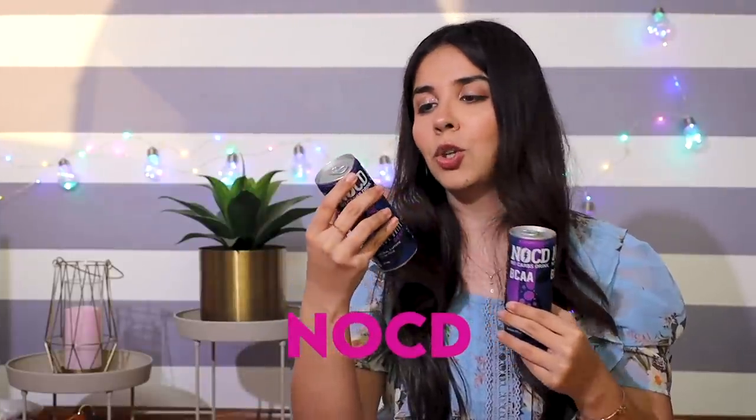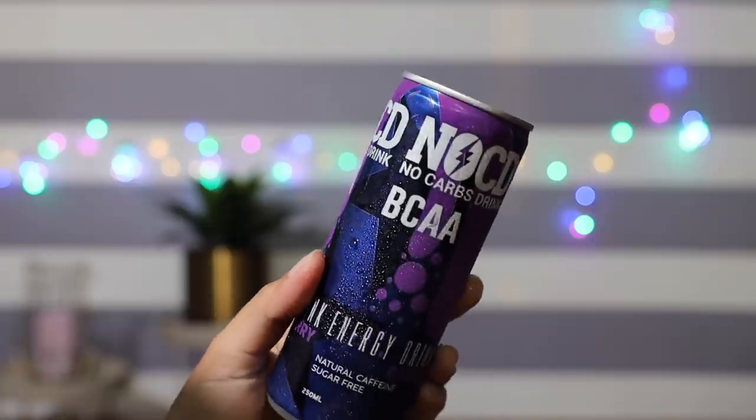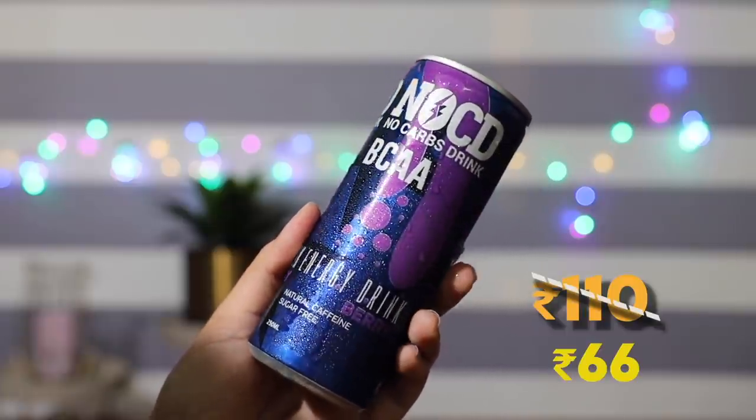The last thing is a drink called NOCD — No Carbs Drink. It's been in the fridge and the packaging has a very typical energy drink vibe, so I didn't get attracted to it at first. But now that I'm reading it has no carbs and contains BCAA, I'm very interested to try it because my boyfriend Kumar loves this kind of stuff — Coke Zero, Red Bull, and sugar-free drinks. Virtual cheers!